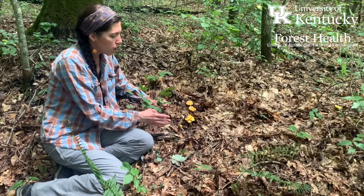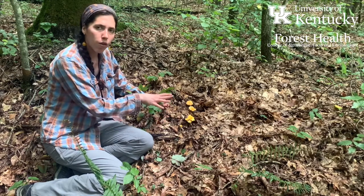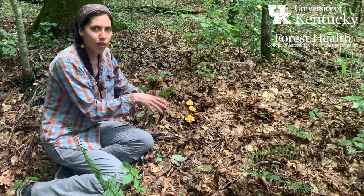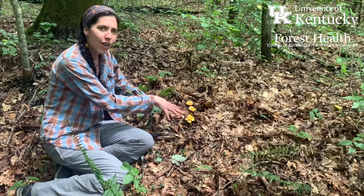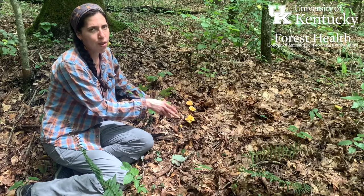All chanterelles are going to have a few characteristics in common. They're mycorrhizal. That's why you'll almost always find chanterelles occurring in groups. You'll very rarely find one chanterelle alone, so even if the others are hidden under the leaf litter, there's a good chance that where you find one there are more nearby.